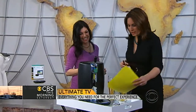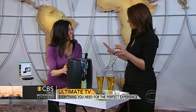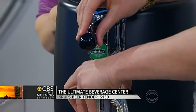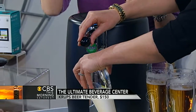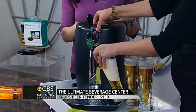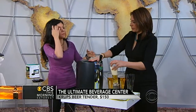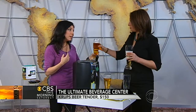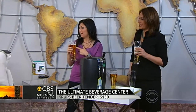Now to our pièce de résistance: a beverage center. And we're not talking coffee here. This is the prettiest beer dispenser I've ever seen — it's by Krups, it's the Beer Tender. It holds a five-liter — I call it a bullet — a five-liter bullet, and it keeps it fresh for 30 days. You put the keg in there. The awesome thing is, there are just two of us in my house and we don't go through kegs very often, so this is perfect.